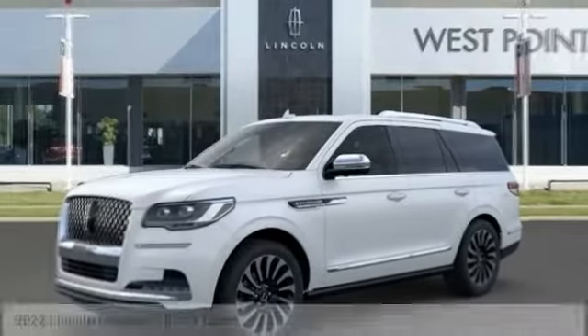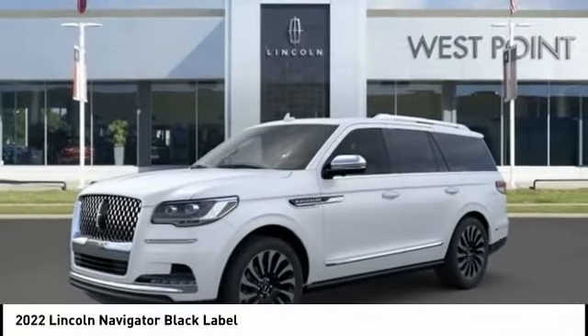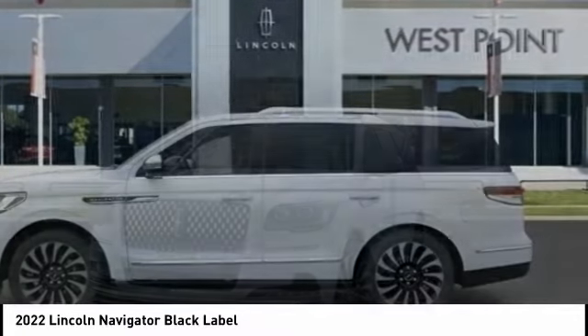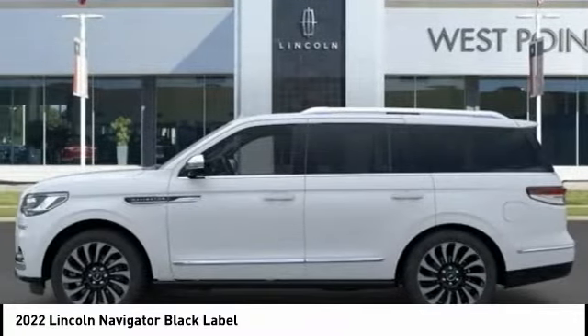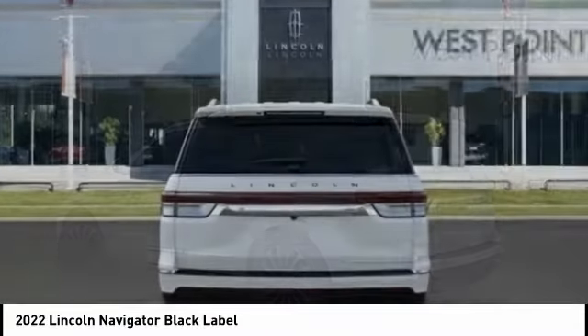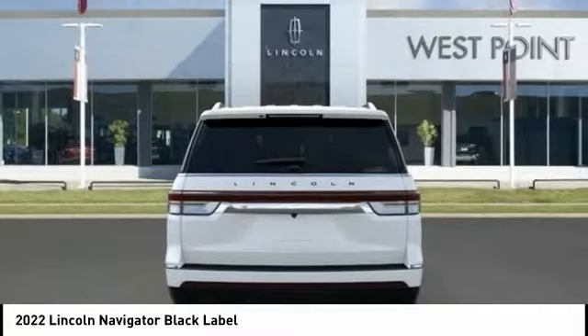Welcome today with the 2022 Lincoln Navigator. The Lincoln Navigator offers over 100 cubic feet of cargo space, three rows of seating for up to eight passengers, and best-in-class legroom. This luxury SUV is powerfully persuasive.